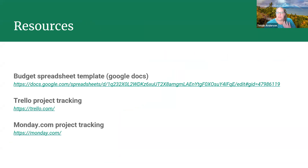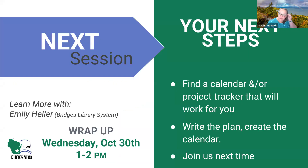We've included some resources here — links to the budget spreadsheet, Trello, and Monday — and these will be included on the SUE webpage. Our next session next week is going to be the wrap-up with Emily and your next steps if you've been following along and building out your plan. Your next step is to do a little exploration and find a calendar or project tracker that will work for you if you're not already using something like that, and start flushing out the plan and filling in that calendar with all that data. Join us next week for our final wrap-up.